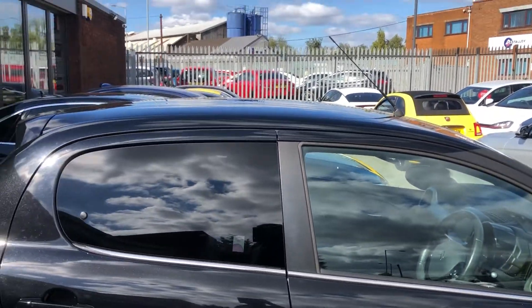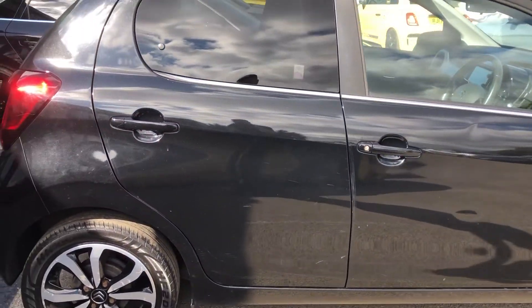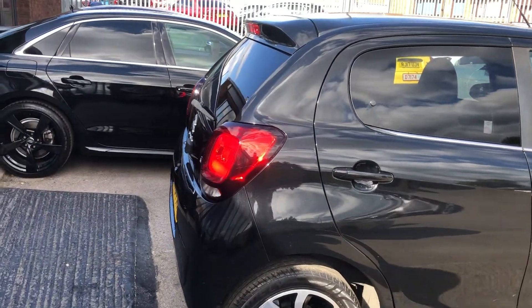Satin on your B-pillar, tinted privacy glass with a window that pops out, and again you can see that gorgeous black metallic all the way around. Now the back is very, very straight, almost at a right angle — very, very straight.